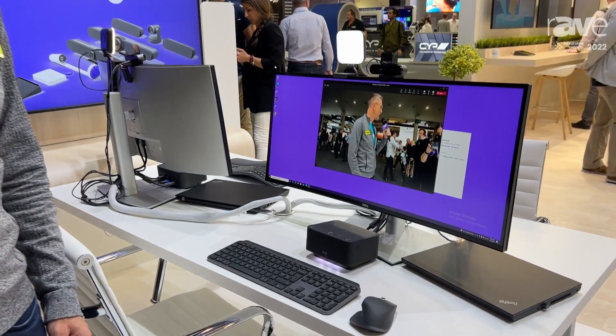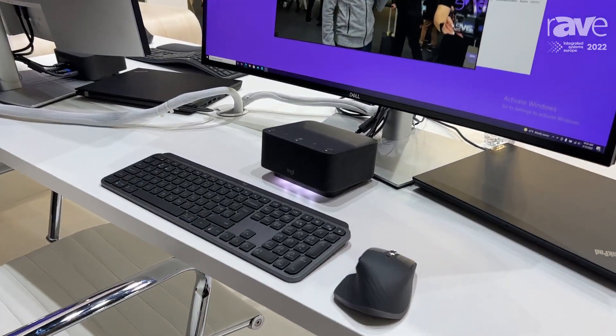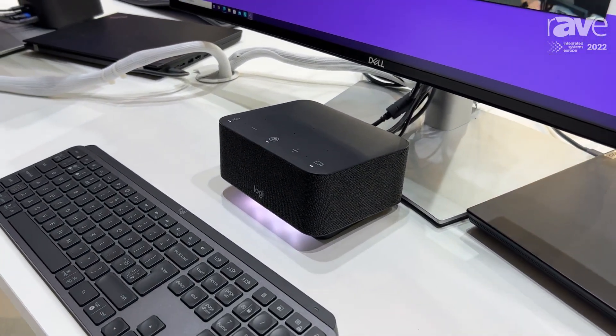Hi, this is Eric Thule with Logitech. We're here at ISE in Barcelona 2022, and I'm about to show you something that you're going to want for your home office. It is the all-new LogiDoc, the world's first and only docking station that's designed for better, faster, and easier video meetings. Let's take a closer look.